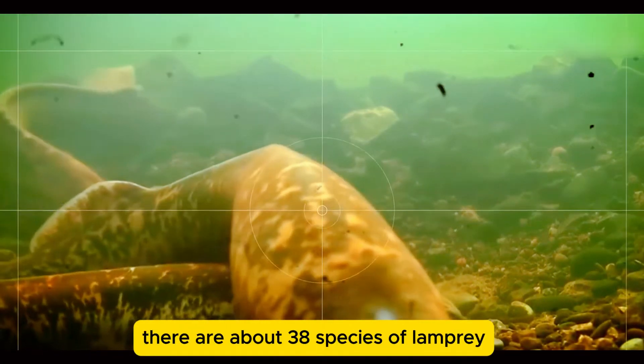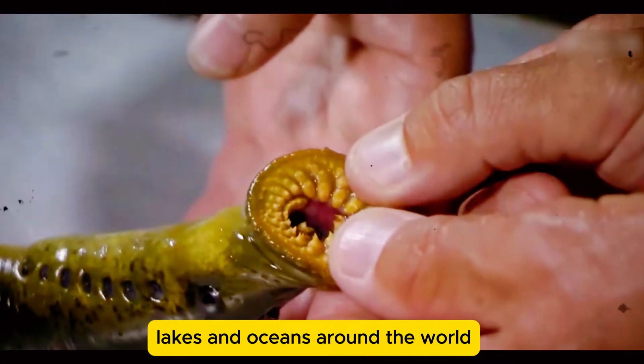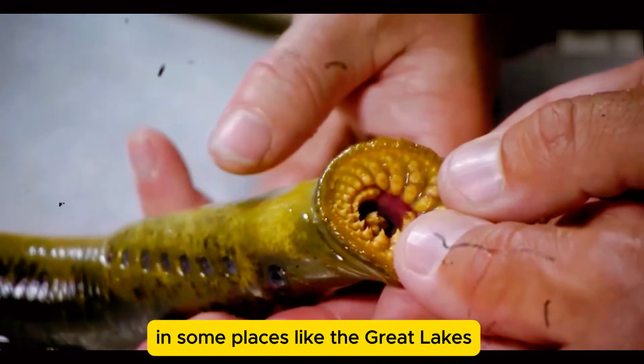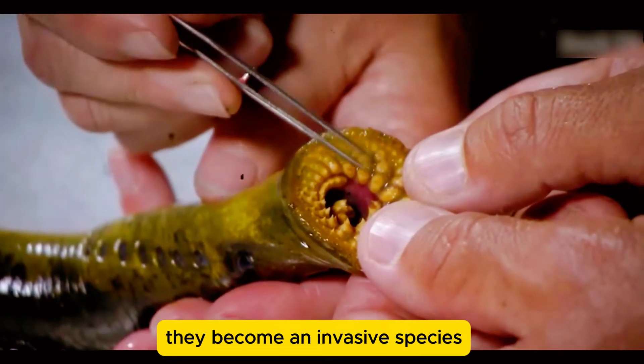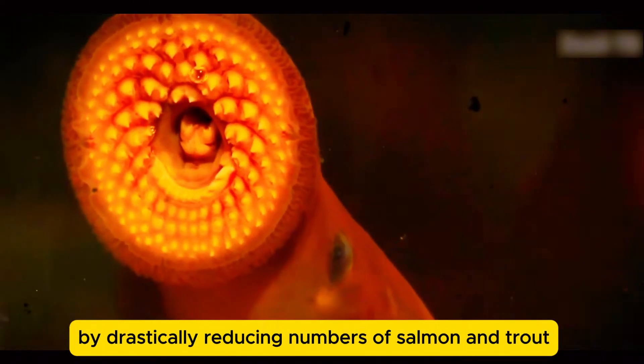There are about 38 species of lamprey, and they can be found in rivers, lakes, and oceans around the world. In some places, like the Great Lakes, they've become an invasive species, wreaking havoc on native fish populations by drastically reducing numbers of salmon and trout.